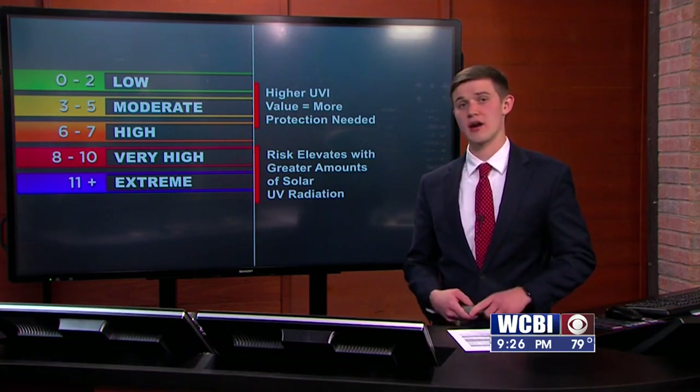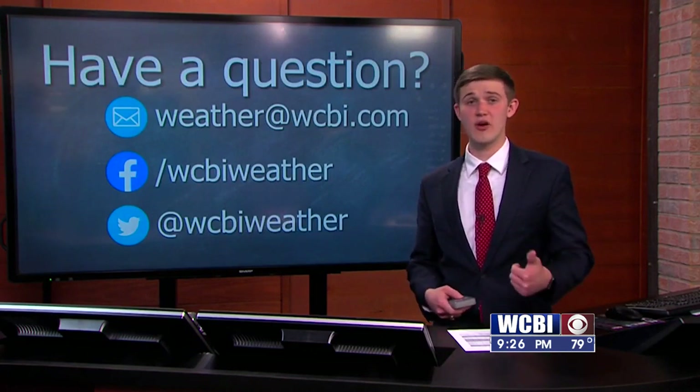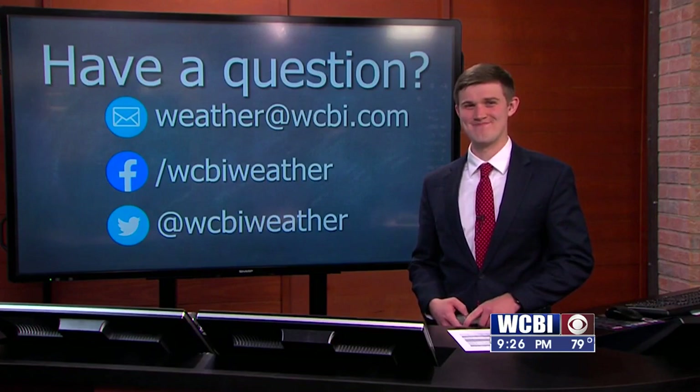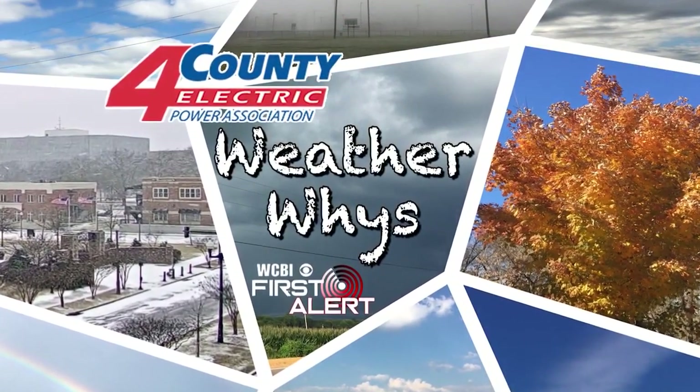UV radiation — no joke — can cause a lot of sunburn. If you have any questions, feel free to contact me via email, Twitter, or Facebook. You guys have a great one. WeatherWise is brought to you by Ford County Electric Power Association.